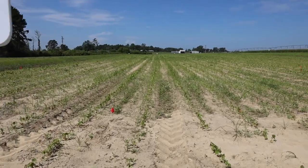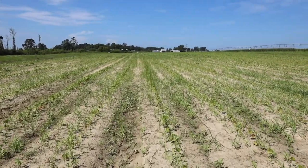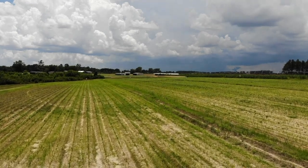What we're seeing out there at the plot is that droplet size really does matter — you don't want to get too fine and you don't want to be too coarse. Our best control was with a medium to coarse droplet size at 15 gallons per acre with the correct boom height.